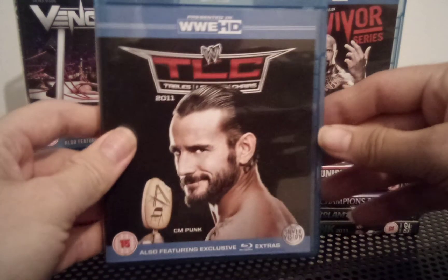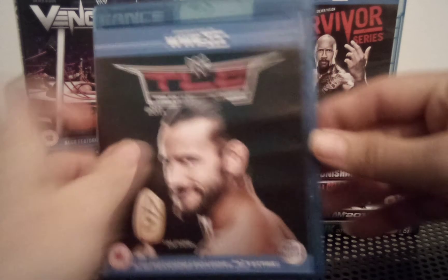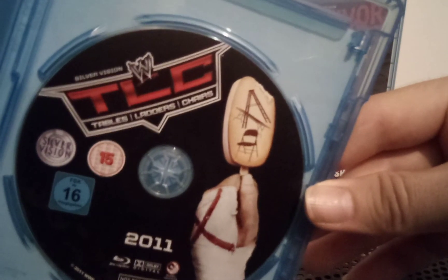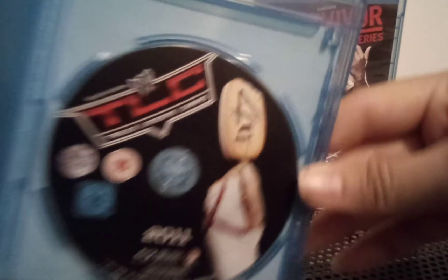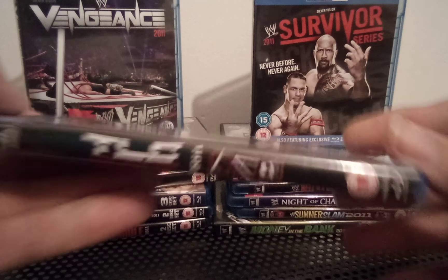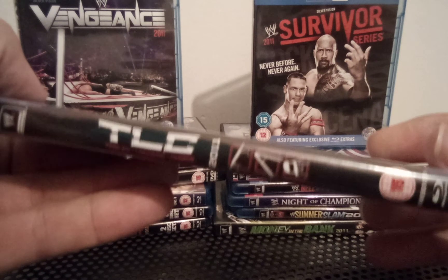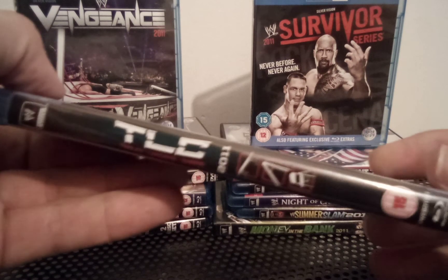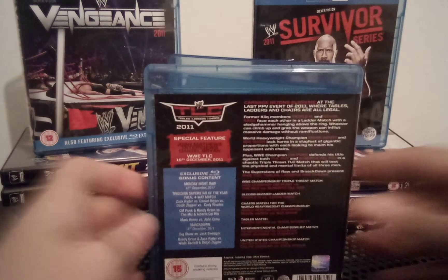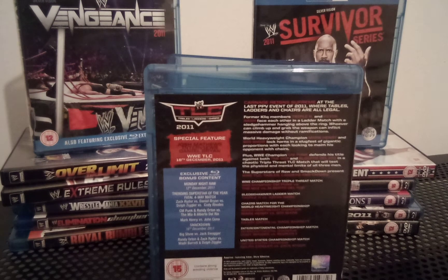This is the Blu-ray UK release by Silver Vision, 15 certificate. There's the awesome-looking TLC ice cream bar again. Tables, Ladders and Chairs — three hours and 58 minute runtime. Special features include Josh Matthews interviewing Daniel Bryan from TLC, 18th of December 2011.